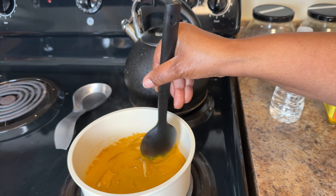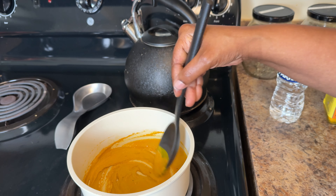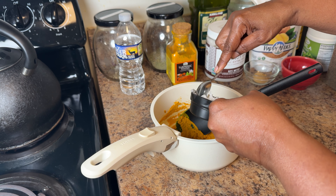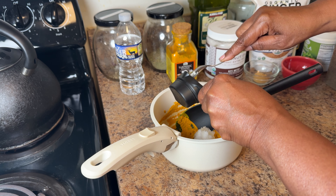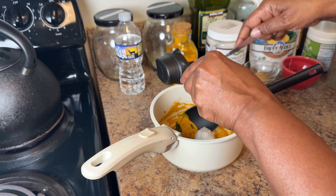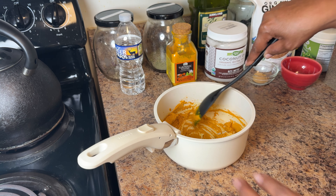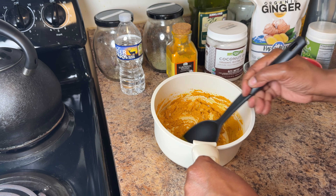Once thickened, remove the pot from the heat. Add one quarter cup of coconut oil and mix until it is well incorporated. Because my coconut oil was solid, it's taking a few minutes to melt, but just keep stirring until it does.